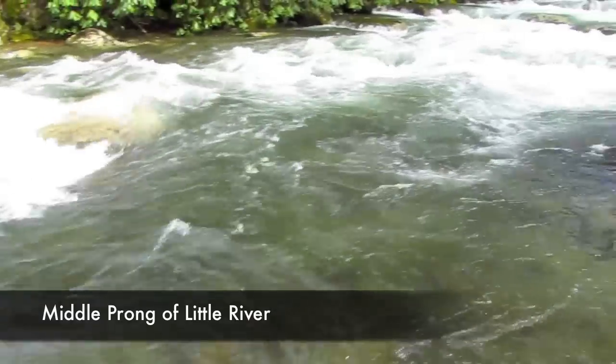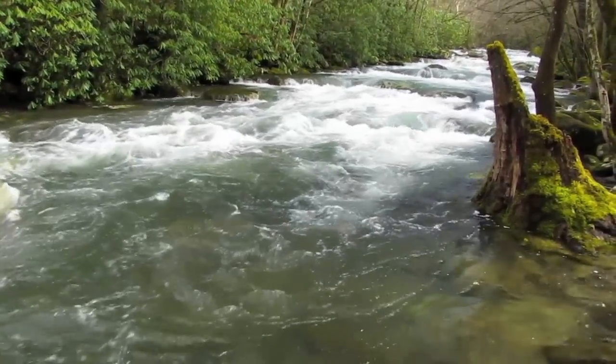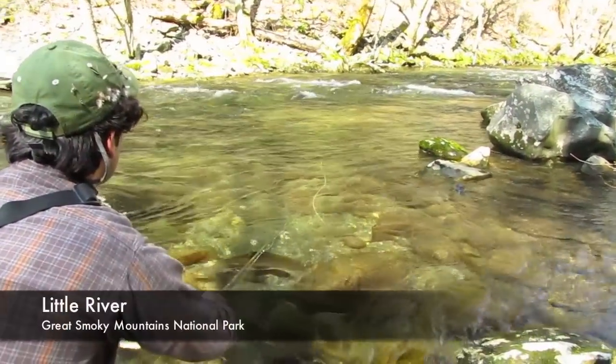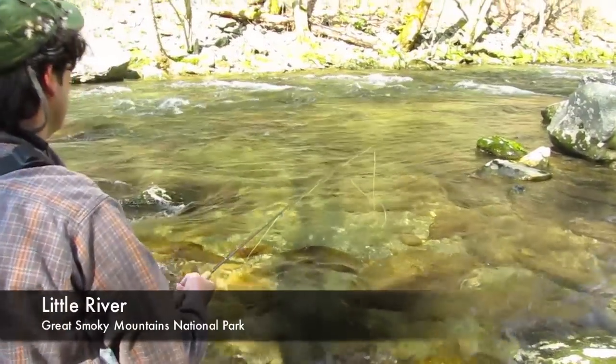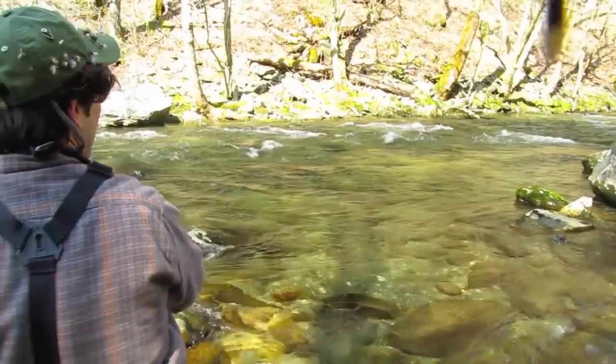You can see the water is a little high here right now, but it will be back to normal in just a few days. We've had some really good fishing with some fantastic insect hatches this spring — a lot of stoneflies buzzing around as well as mayflies, and right there goes one of those stoneflies.